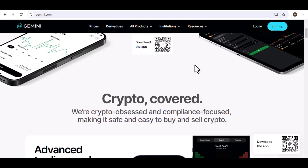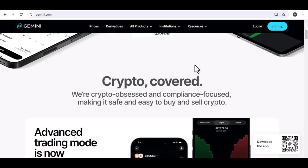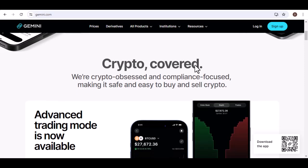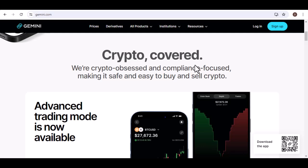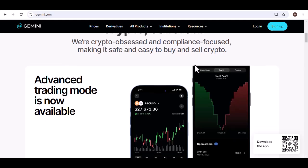Before we dive into the nitty-gritty, there's a key thing to understand. Gemini is a cryptocurrency exchange, which means they deal in digital assets like Bitcoin and Ethereum. Your bank account, on the other hand, deals in regular, everyday money. So to get your crypto gains into your bank, you'll need to convert them into everyday cash first. Luckily, Gemini makes this conversion process super easy.